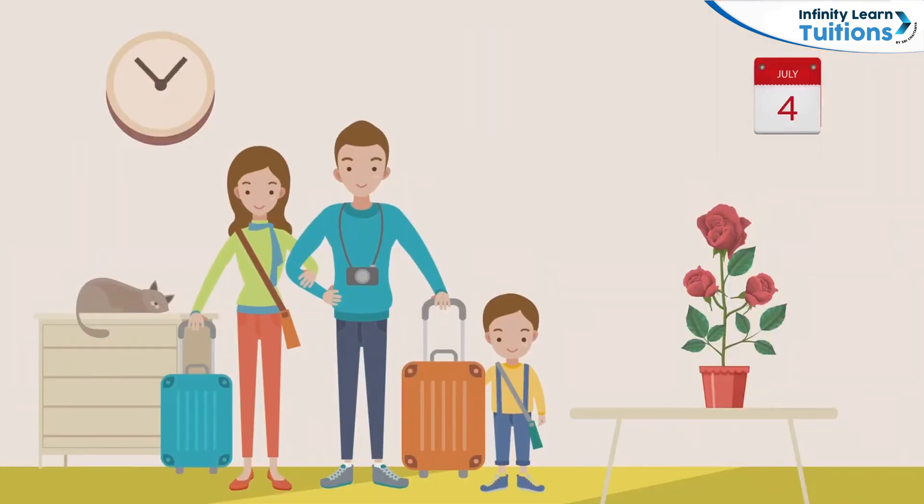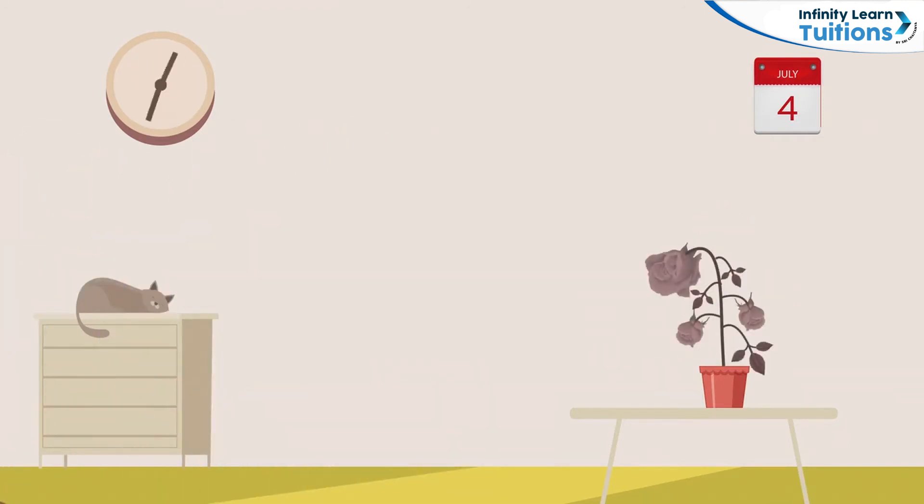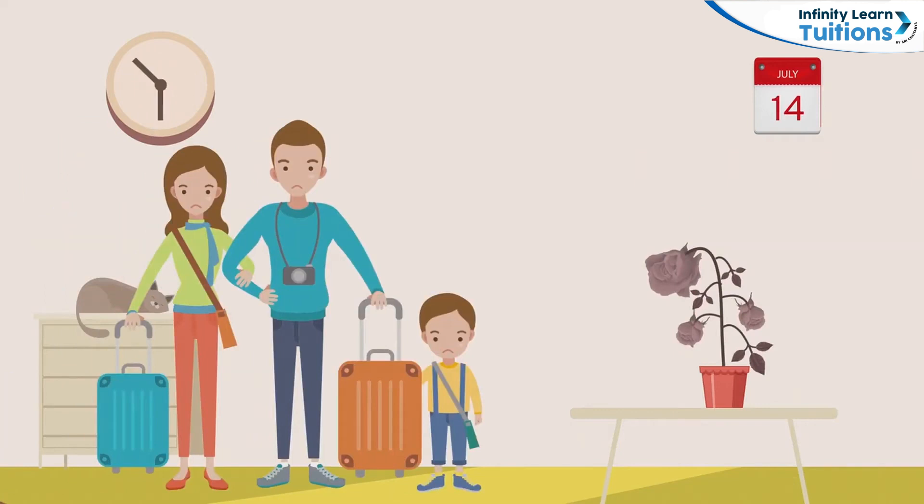Hey guys! Roughly 10 days ago, Rohan bought some rose plants for his gallery. Unfortunately, they have all dried up now. Rohan's mother noticed he was upset about this, so she explained that since the whole family was out on vacation, there was nobody to water the plants for a few days. So they couldn't survive.